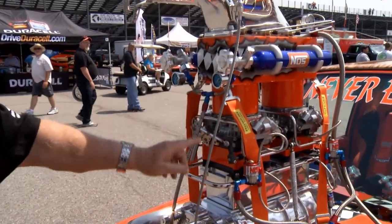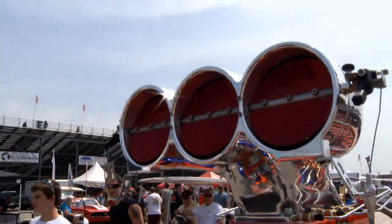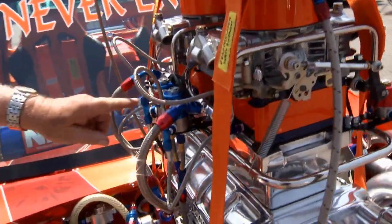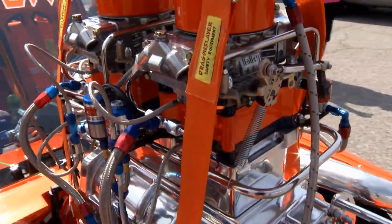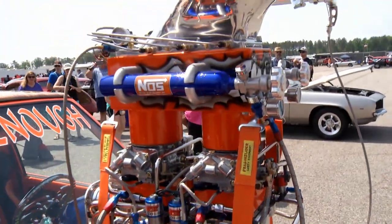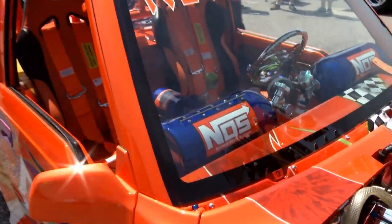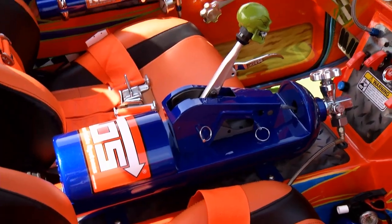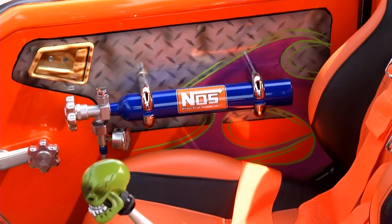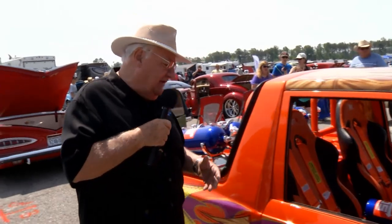Two Holley four-barrel carburetors, not little ones either, with a big bug catcher up here. And potent amounts of NOS, nitrous oxide injection. He follows the nitrous theme all the way through the entire car. If you take a look inside on the dashboard, he's got two nitrous bottles.